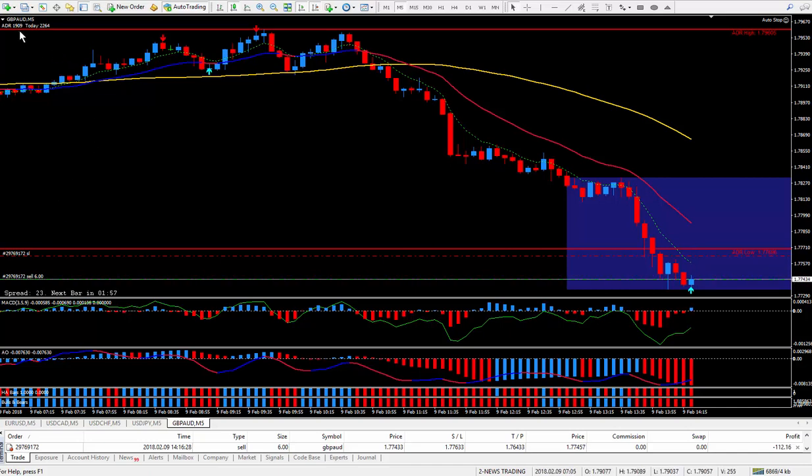The ADR is 190 pips. It already went 226, that's why this line is red right here. But due to the fact that it's so strong going down, I'm still expecting it to go down some more. Should be able to get my 10 pips or more — trying to get 20 or 30. We shall see.